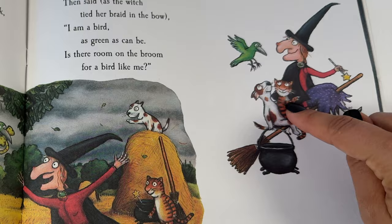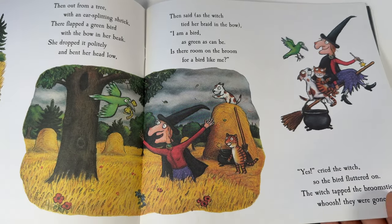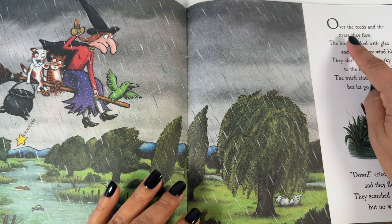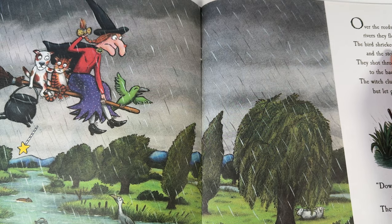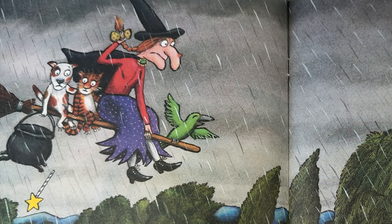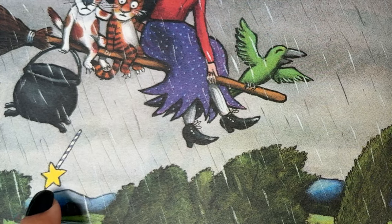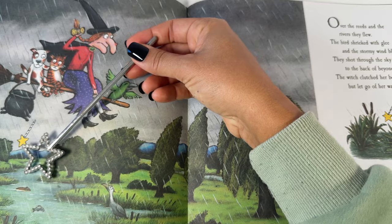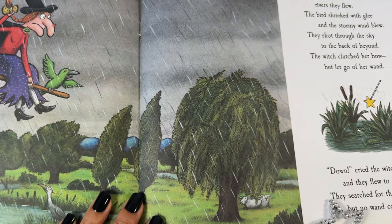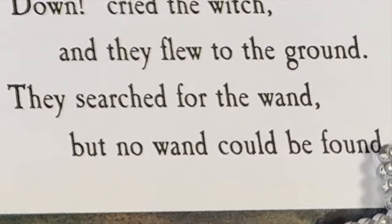Now there's a witch, a cat, a dog, and a bird on the broom. Is there room for more? Over the reeds and the rivers they flew. The bird shrieked with glee and the stormy wind blew. They shot through the sky to the back of beyond. The witch clutched her bow but let go of her wand. The witch dropped her wand. Down cried the witch and they flew to the ground. They searched for the wand but no wand could be found. Ground, found — those words rhyme.